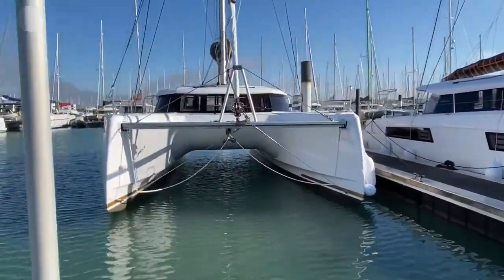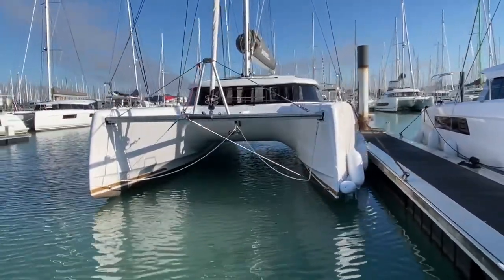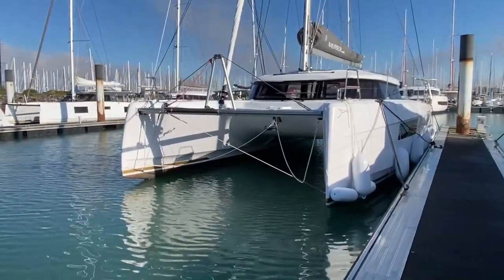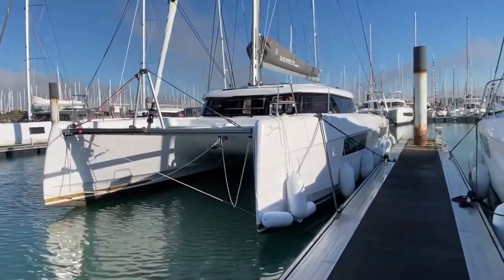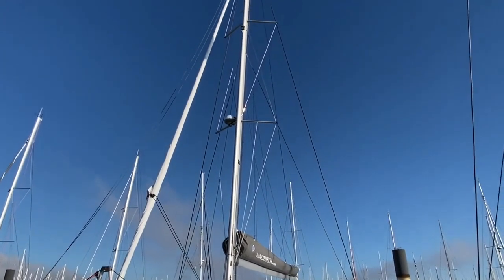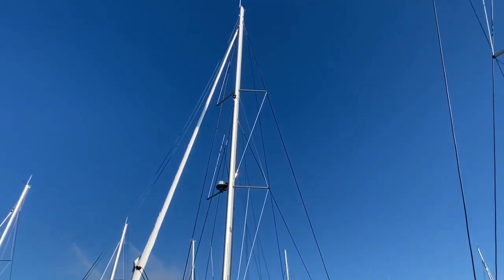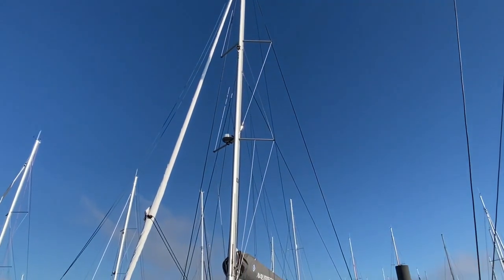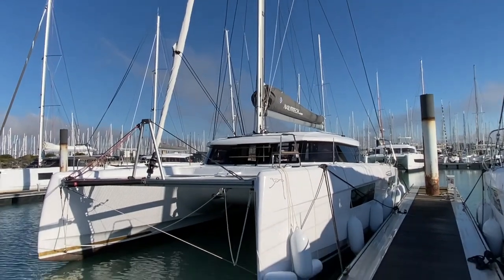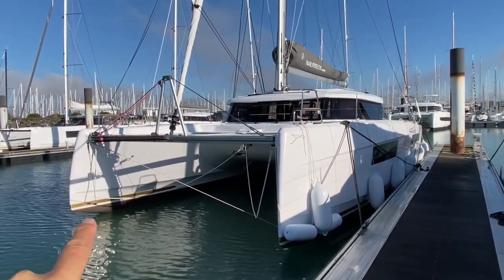I'm going to do a little video walkthrough explaining some of the features, the highlights of the boat, and some of the options you can get. It's a very good looking boat — especially racy with the reverse bows and the knuckles out of the water you can see here.